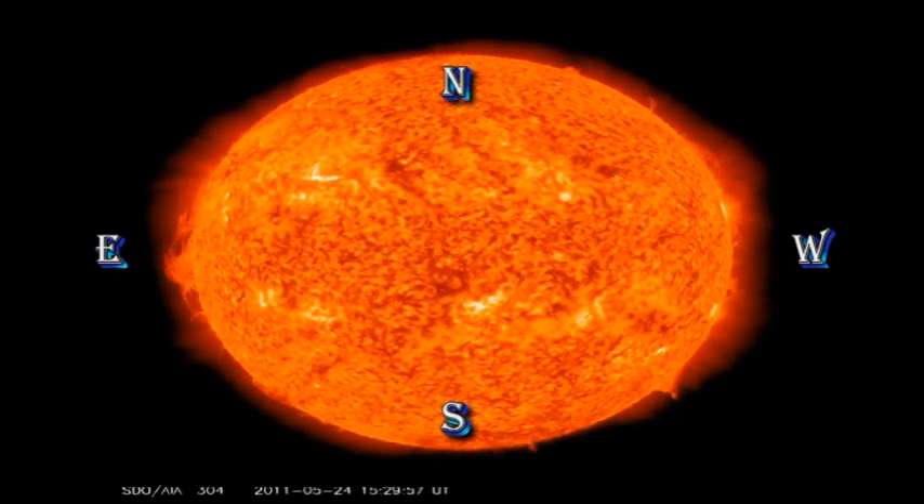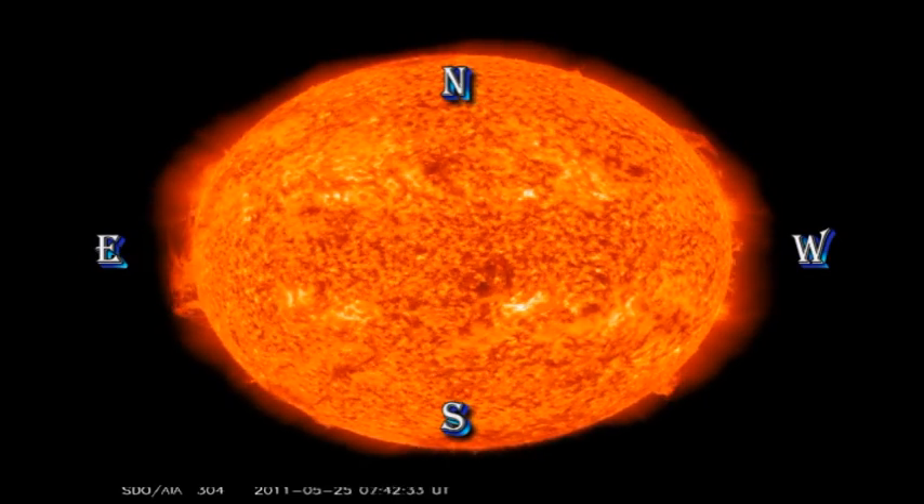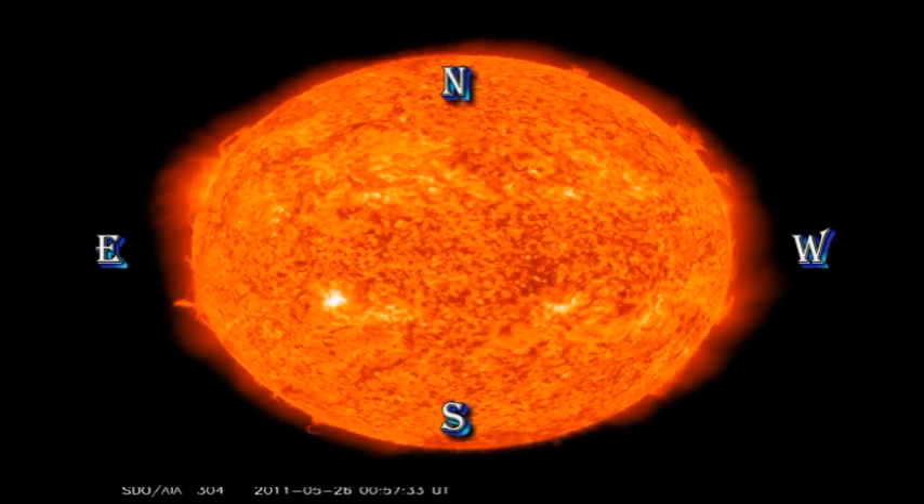In the transition region movie, we continue to see lots of activity in the filaments and prominences. And towards the end, you can see one of the C-flares in region 1223.